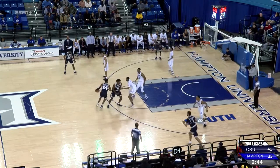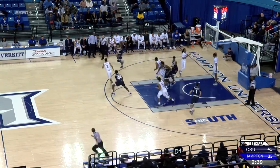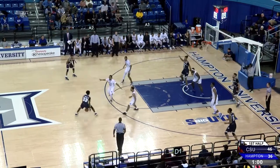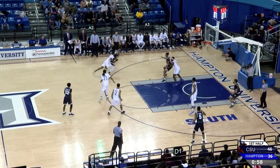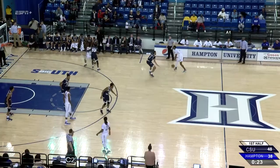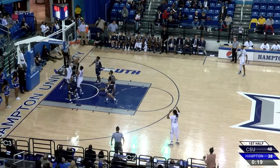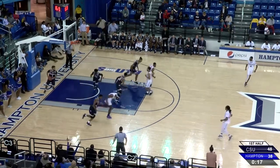Both taller guards with a nice wingspan. Greg Hextall perfectly defends him, but just a strong bucket there by Flemish Jr. Charleston Southern moving the ball, shot clock under 10 seconds — quick shot up and in. About a one or two second differential between the shot clock and game clock. Trey Carver with the offensive rebound and put-back.